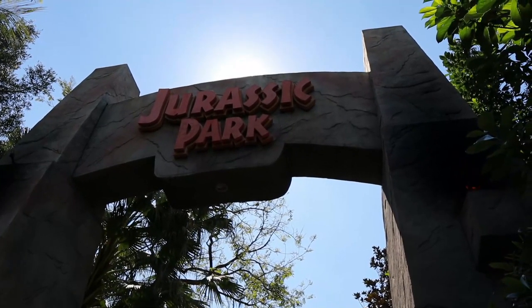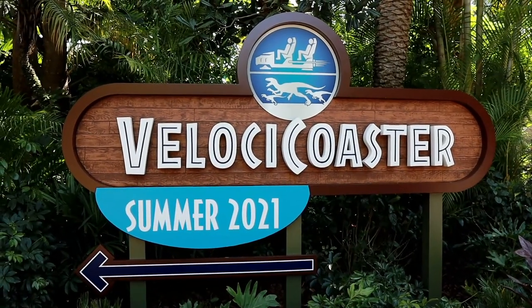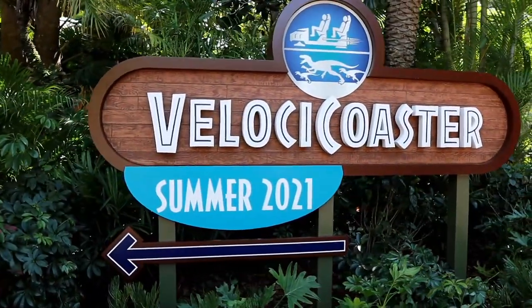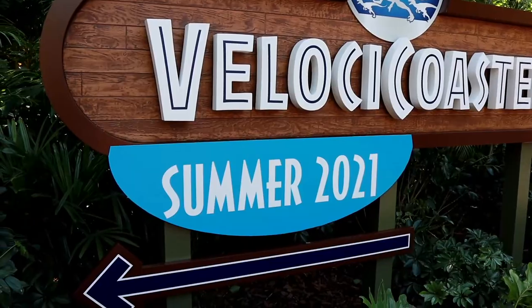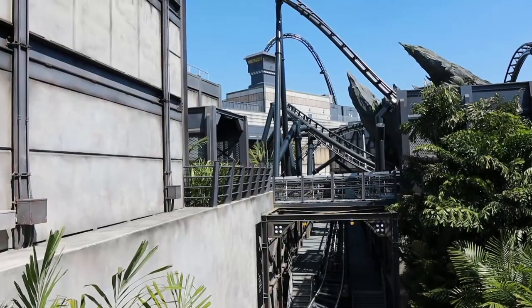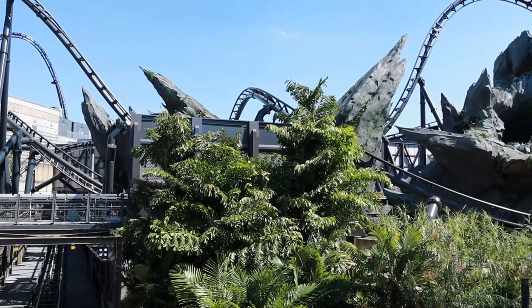Let's head on into Jurassic Park and see what's going on with Velocicoaster. Awesome new Velocicoaster signage has been added right when you walk in from the Wizarding World entrance. Right here is the popcorn stand, over here is the watering hole bar. I'm guessing underneath this 'Summer 2021' is a wait time sign, because once that comes off, this sign looks pretty permanent.